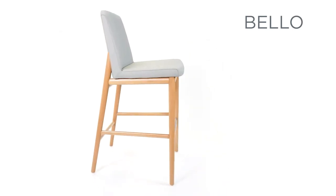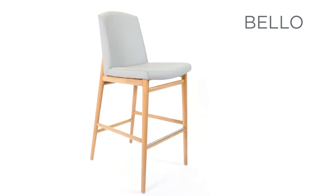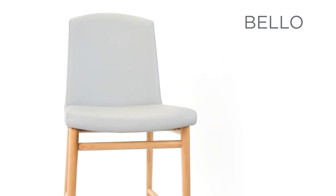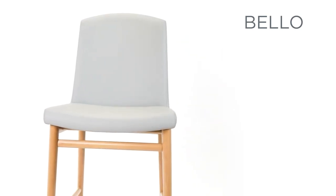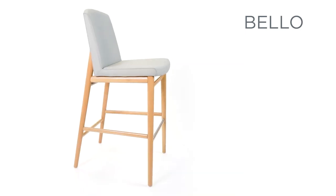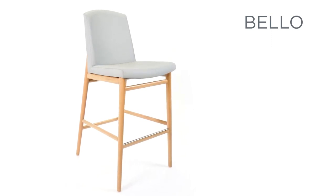The beechwood frame can be left in a natural finish, as shown here, or it can be finished in any one of our standard wood stains. The joined duplex seat shell is comfortably wide and converges slightly toward the top. It is finished in a bevel that softens the overall look. The upholstery may be in our selection of graded-in fabrics or in customer's own material.